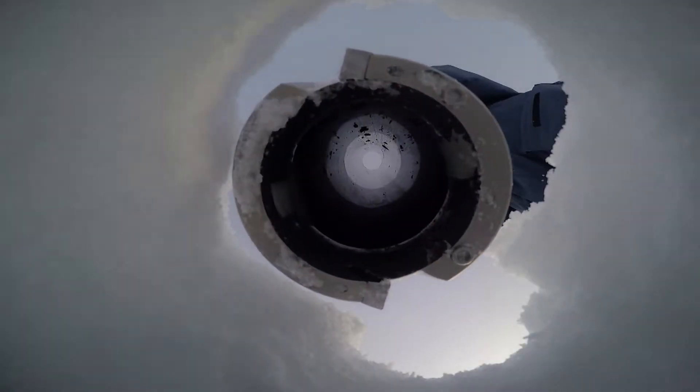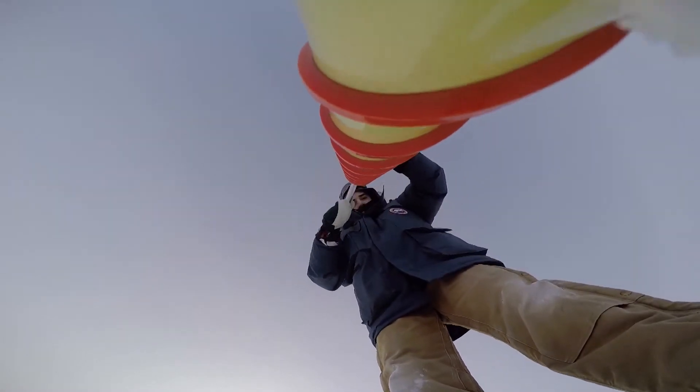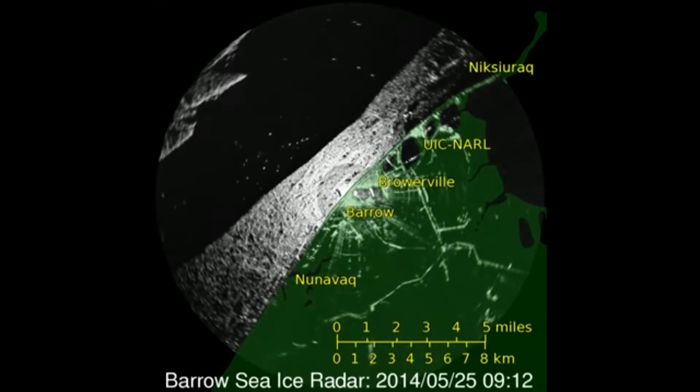Life in the frozen ocean is harsh. Minus 50 temperatures and blanketing snow highlight a landscape seemingly uninhabitable, so you core some ice and you watch the horizon for storms that could blow you to sea on a one-way trip into the big white.